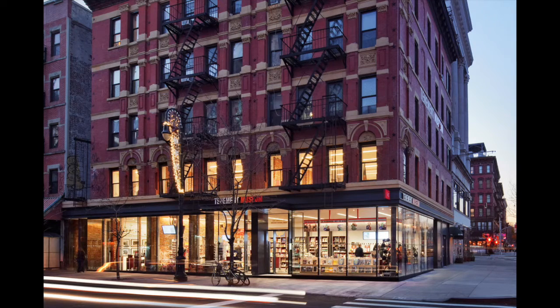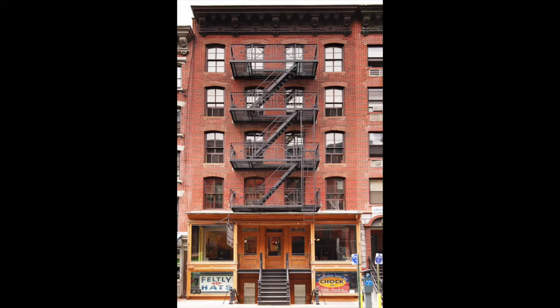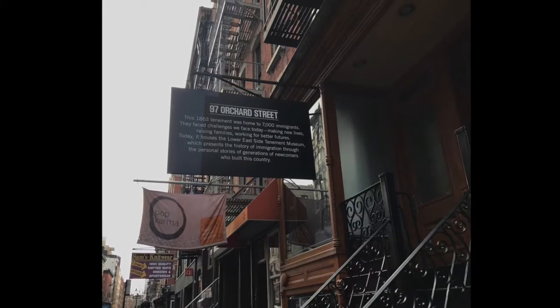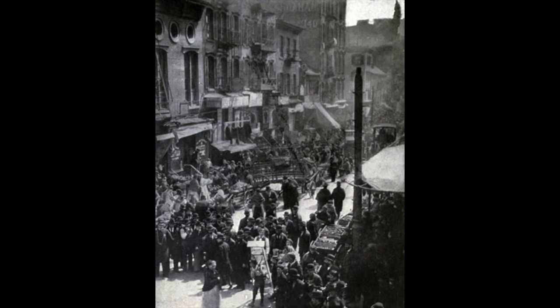The next stop on our tour is perhaps the Lower East Side's most visited location: 97 Orchard Street, the site of the Tenement Museum. Now a popular destination for tourists seeking to learn more about the realities of immigrant life in the 19th and 20th centuries, the building is an example of one of the many tenement buildings that replaced single-family homes in an attempt at maximizing housing for the rapidly increasing immigrant population.